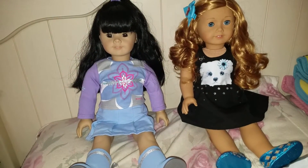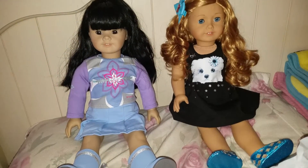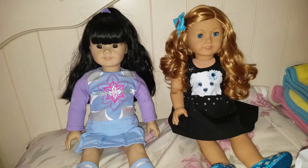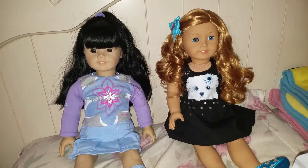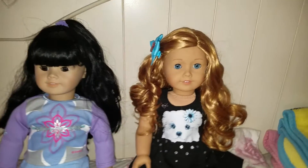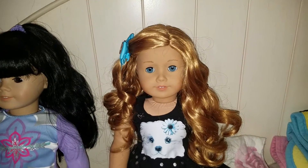Hey guys! I have a new haul video for today. This is going to be a short haul of the things that I got at the mall because I stopped by there earlier today. Before I get started, I want to introduce you guys to my newest American Girl doll!